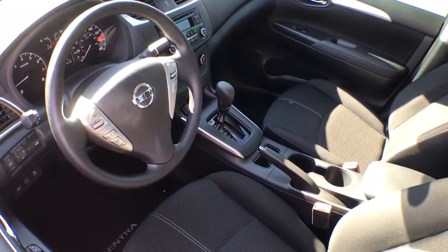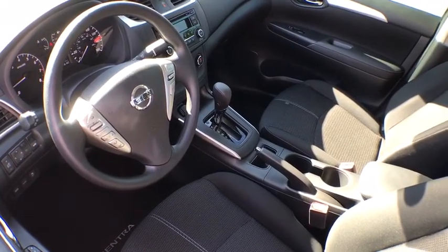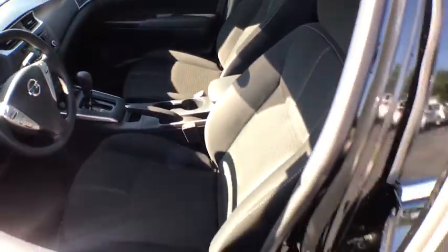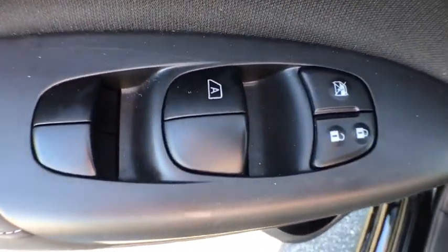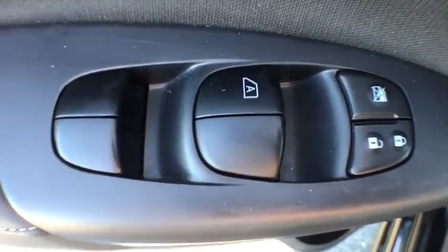Traction control, dual airbags, one owner, power steering, AM FM stereo with CD player, trip computer, rear window defroster, power windows, electronic stability control.